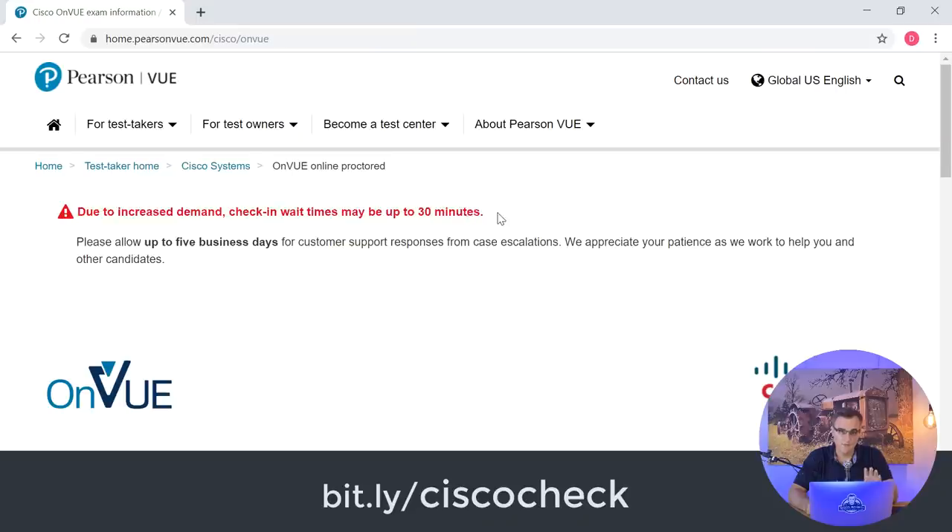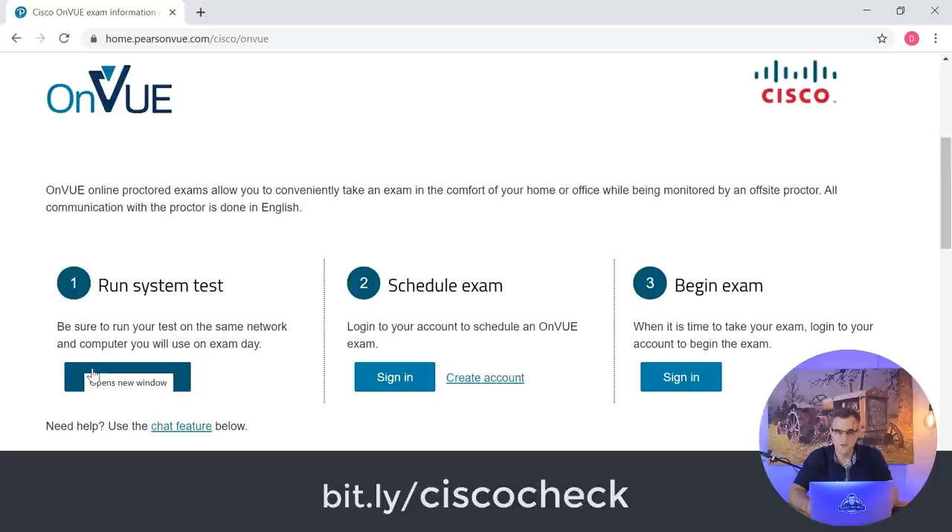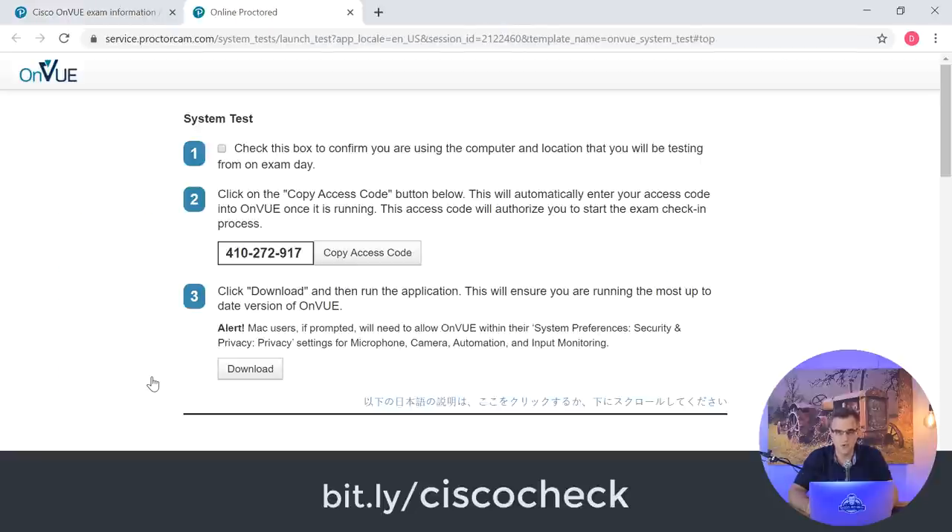If you think the online exam is easier than going to a Pearson VUE Testing Center, you're going to be surprised. The biggest tip is to make sure that you're ready about 30 minutes before your scheduled exam time.